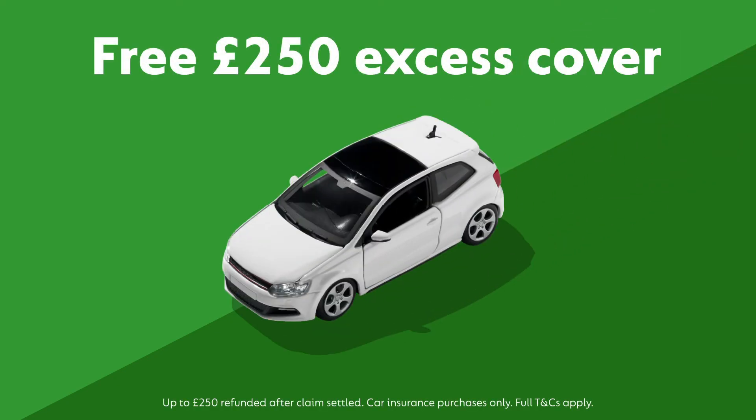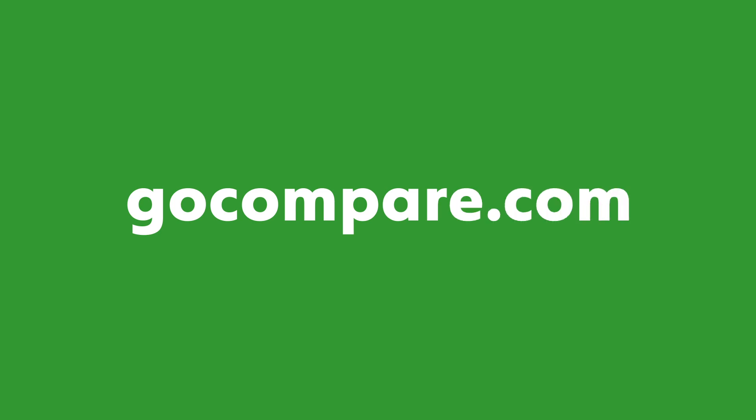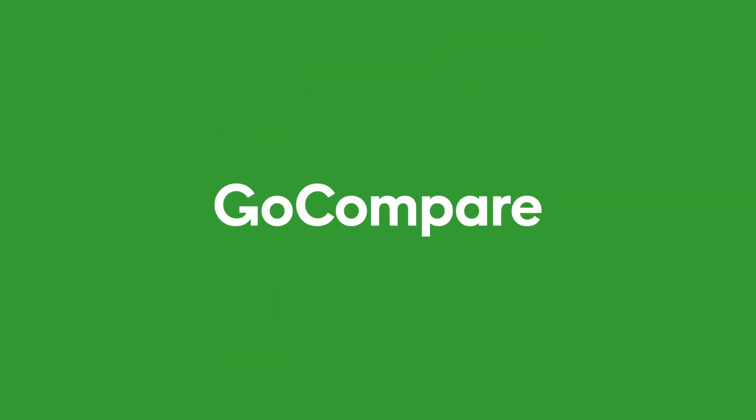Step 5. Now your claim's settled and if you've got our free excess cover, you can get back up to £250 of your excess. When you need to renew your car insurance, the price will almost always increase no matter whose fault the accident was. So it's even more important to shop around to get the right cover for the right price. So for car insurance, go compare.